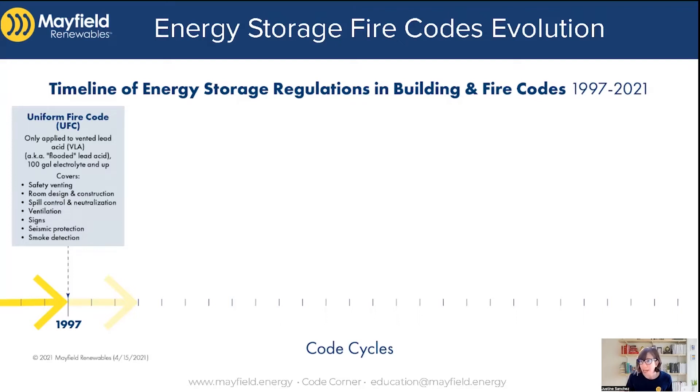The items that were covered included safety venting — we're talking flooded lead acid batteries, so we want to ventilate the gas that is released when they're charging. Room design and construction was also covered, so rooms that contained stationary storage systems had regulations around them, like fire resistive ratings within the walls. Those rules were actually covered in the International Building Code — how do you build a wall structure to contain fire — with specific specifications detailed in the IBC going back as far as 1997.